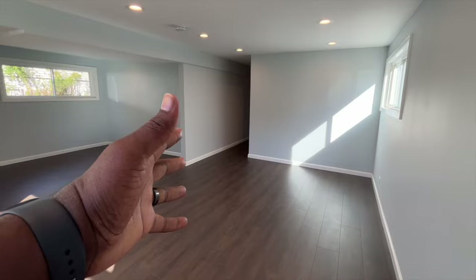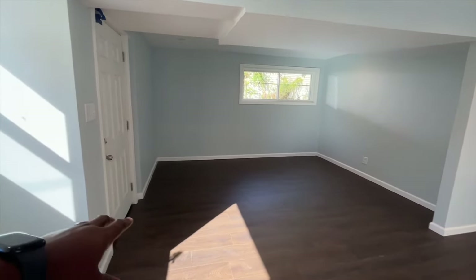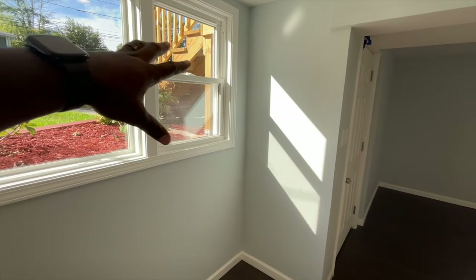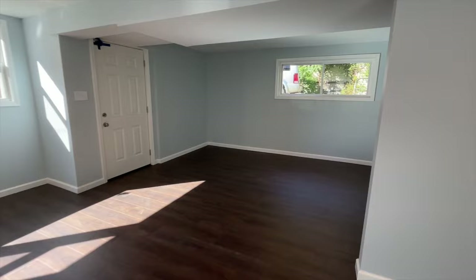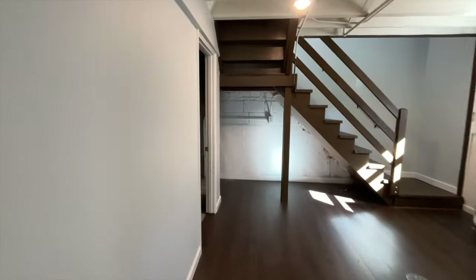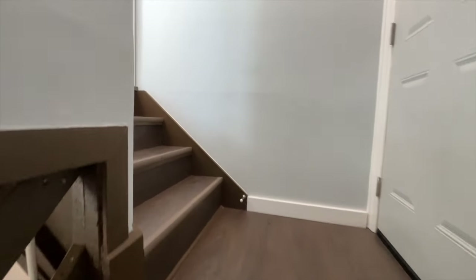Look at the space you have inside the basement area — plenty of entertainment space. This door is right underneath the main door we walked into, so you can have people come directly into the basement if you want. You also have recessed lights as well. Plenty of space inside the house in general.